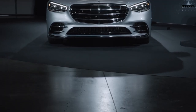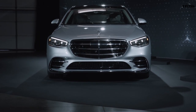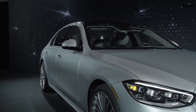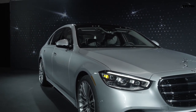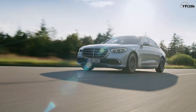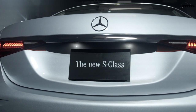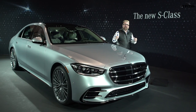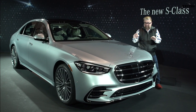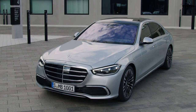I'm Nick Miles on special assignment for TFL in a secret location. Today we're going to be one of only a handful of people to see the brand new best-selling luxury sedan in the world — the 2021 Mercedes-Benz S-Class. Mercedes-Benz have asked me not to tell you where I am to look at this vehicle.